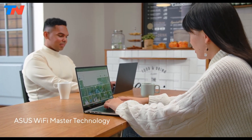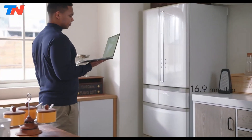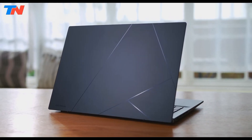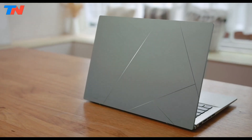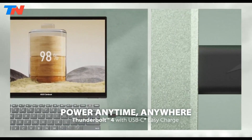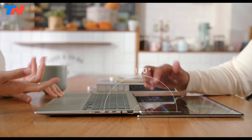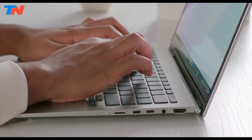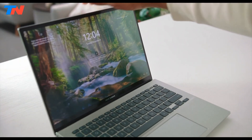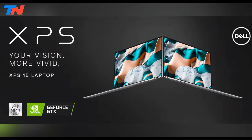The ZenBook 14 OLED doesn't compromise on battery life, offering impressive longevity with some models providing up to 15+ hours of non-stop use, making it suitable for long study sessions or work on the go. In terms of design, the laptop features a slim and lightweight aluminum chassis with contemporary colors for a modern aesthetic. Full I/O ports including USB-C contribute to its mobility, and users can customize with up to 32GB of memory and up to 1TB of SSD storage, making it a compelling choice for engineering students.